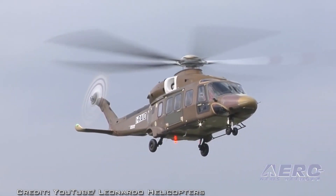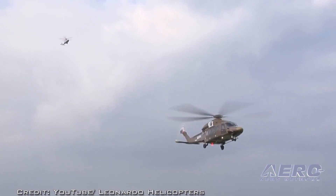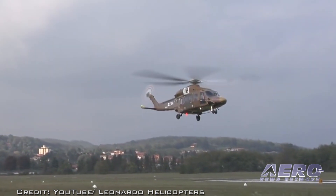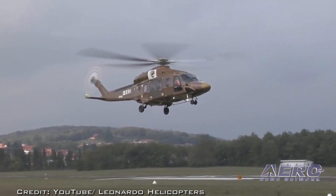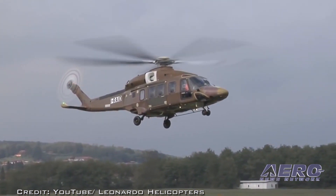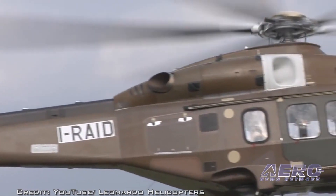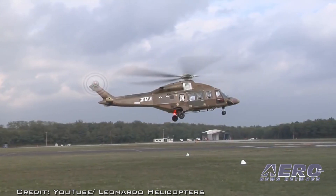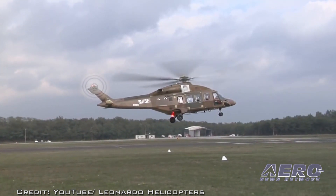The ice protection system is fully automatic once switched on by the pilot, allowing the pilot to concentrate on other flying activities. The system is now available as an option on the AW-189 and follows certification of the limited ice protection system in September 2015. It allows flight within a known and defined envelope of icing conditions, provided that the capability to descend into a known band of positive temperature is available throughout the intended route.